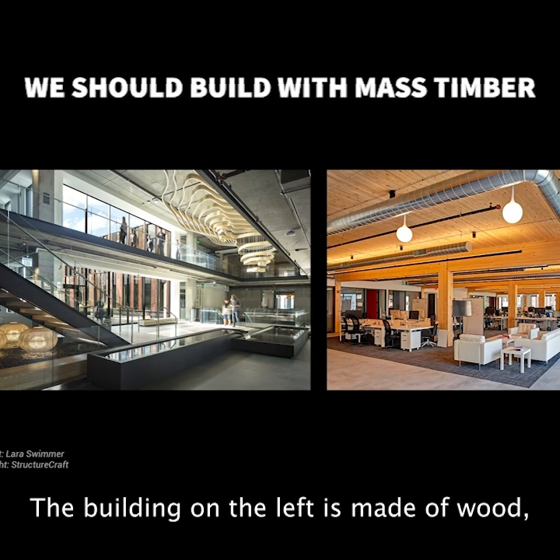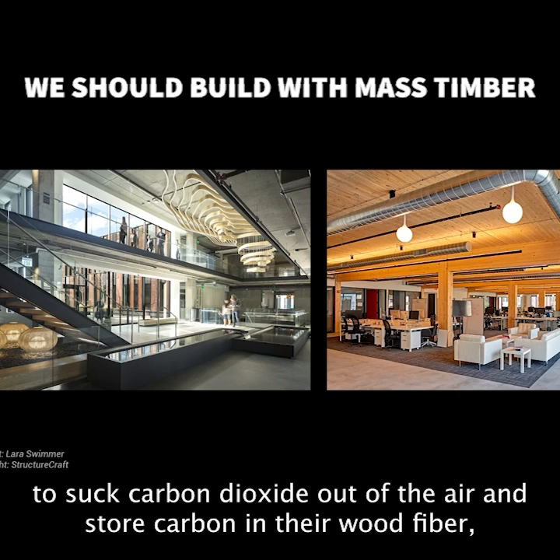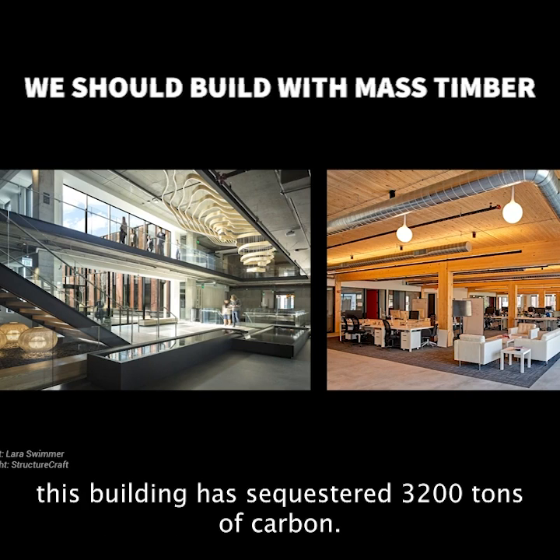The building on the left is made of wood, which means that it sequesters carbon. Because trees use photosynthesis to suck carbon dioxide out of the air and store carbon in their wood fiber, this building has sequestered 3,200 tons of carbon.